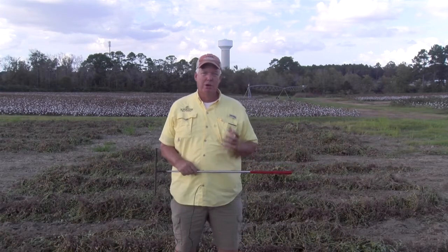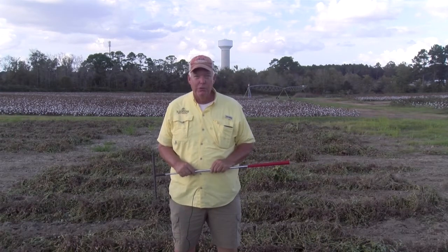My name is Bob Kimwright. I'm an Extension Specialist at the University of Georgia. I work with corn, cotton, soybeans, and peanuts, and I'd like to have the opportunity to talk with you.